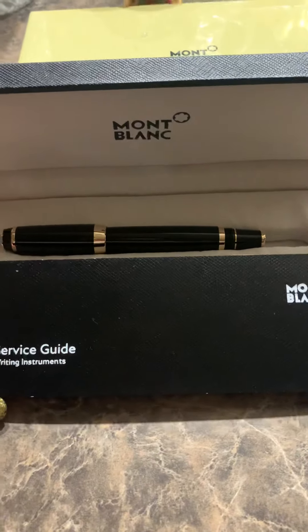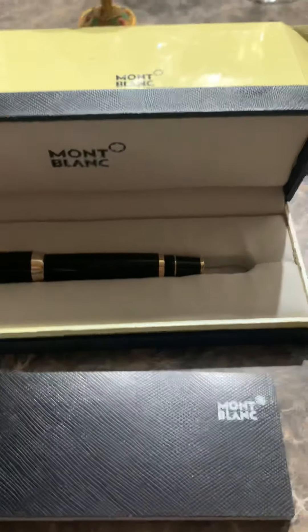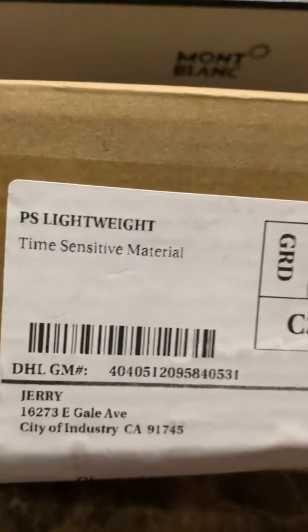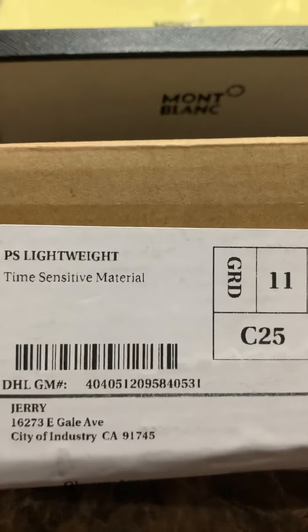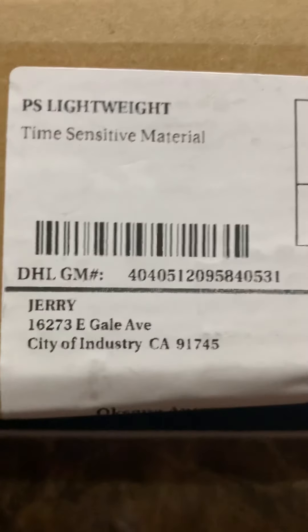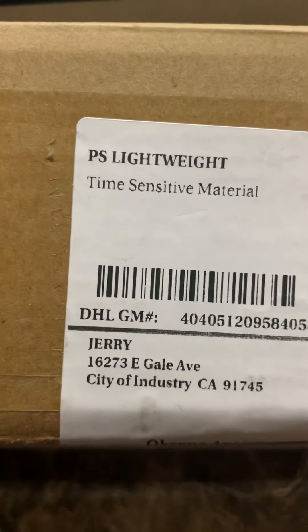Nobody's going to sell you a $500 pen for $80. The box came, and originally they said it was supposed to come from England, but it did not — it came from City of Industry, California, from someone named Jerry: fake name, fake address, everything's fake.